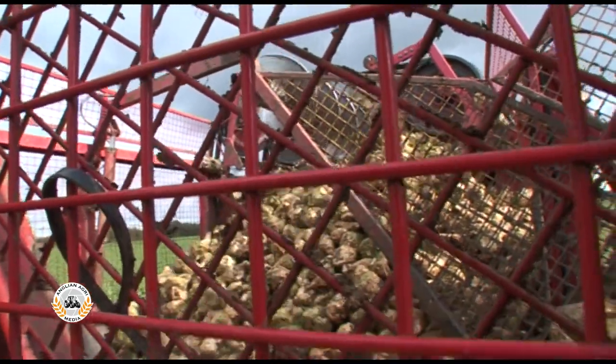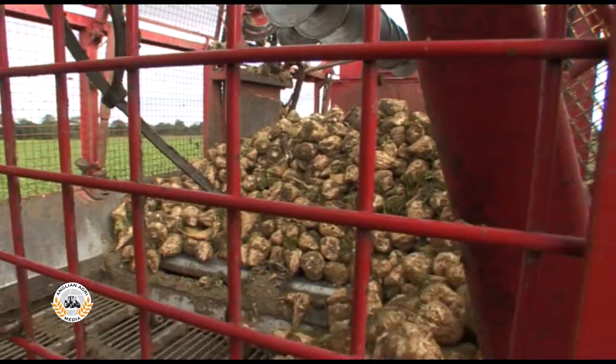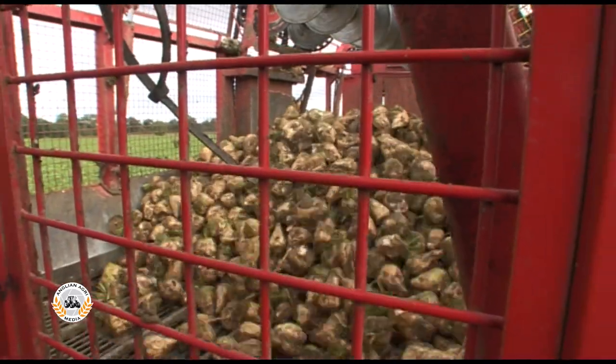Tank capacity is 26 tonnes, although a 33-tonne tank was also offered.